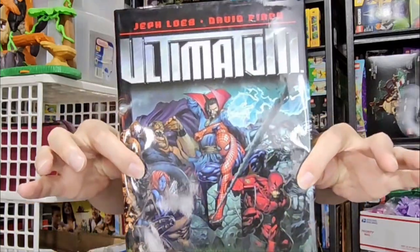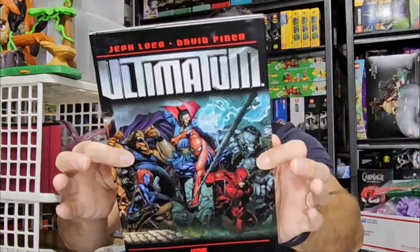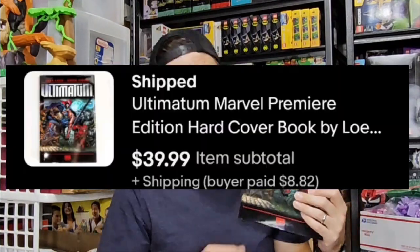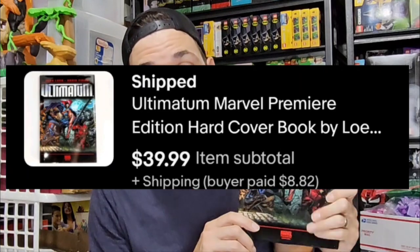And we got another book from the Big Book Bulk Buy. This is Ultimatum by Marvel — a hardback. It isn't sealed; it is used. Even used, though, it sold very well — $40 plus $9 shipping. As you know, I only got $0.34 into this.